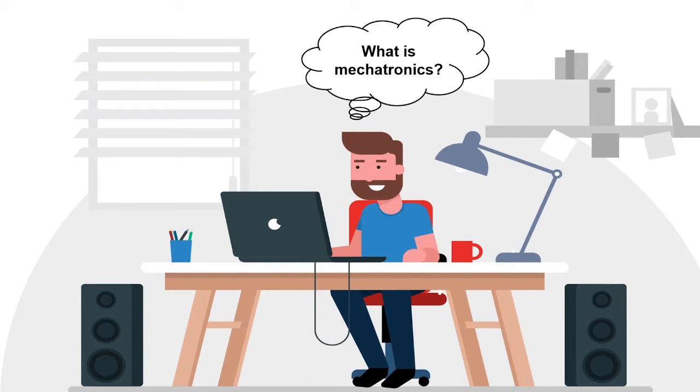What is mechatronics? In this video we are going to answer this question.